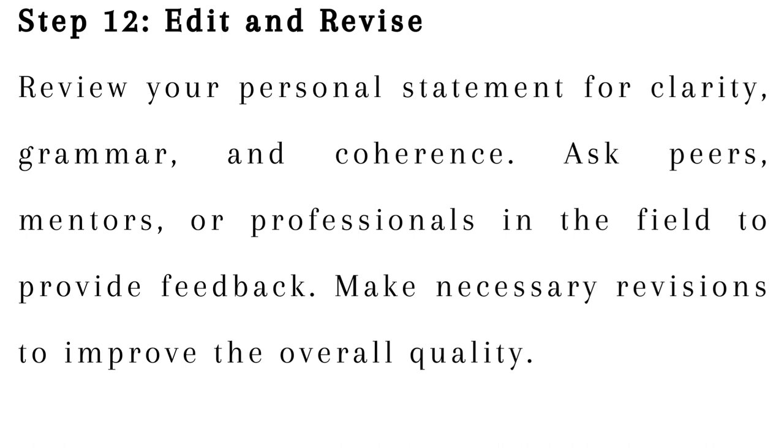Step 12: Edit and revise. Review your personal statement for clarity, grammar, and coherence. Ask peers, mentors, or professionals in the field to provide feedback. Make necessary revisions to improve the overall quality.